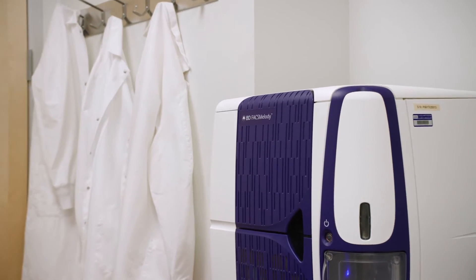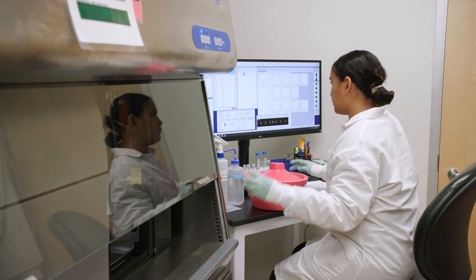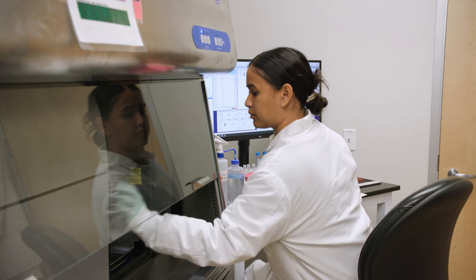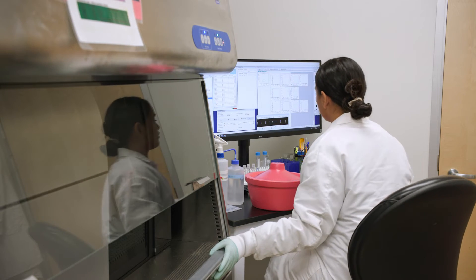We had one sorter that we bought the very first one of. Our other sorter, called an S6, is a high-parameter sorter that can detect up to 28 colors at a time. We just got two more, and we also have an Aurora cell sorter. We get to work with the companies directly and provide feedback on what is working and what's not. For the S6, which we purchased in 2019, it took several revisions of different components including lasers, and we give them feedback that's really important to make the product better.